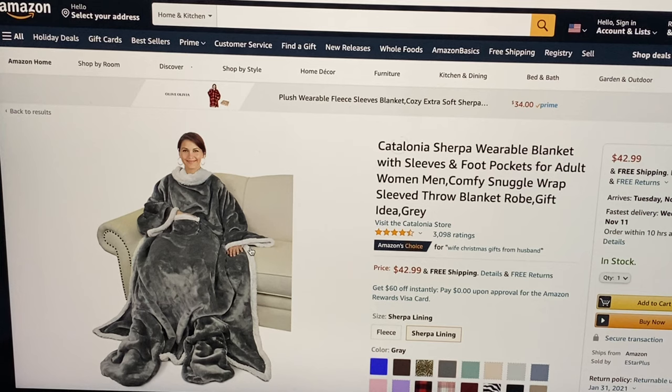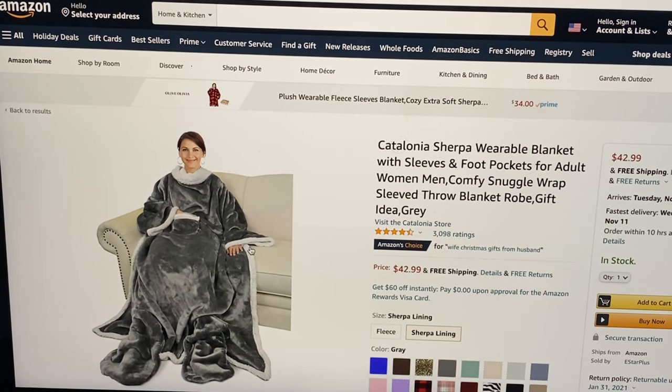For $43 we have this wearable blanket with sleeves and foot pockets, available in various colors for those cozy winter nights.